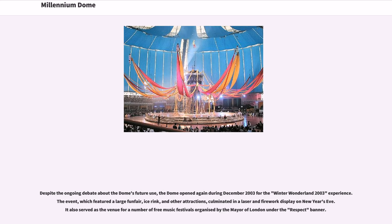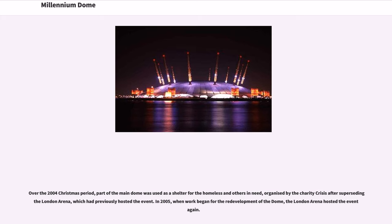Despite the ongoing debate about the dome's future use, the dome opened again during December 2003 for the Winter Wonderland 2003 experience, which featured a large funfair, ice rink, and other attractions, culminating in a laser and firework display on New Year's Eve. It also served as the venue for a number of free music festivals organised by the Mayor of London under the Respect banner. Over the 2004 Christmas period, part of the main dome was used as a shelter for the homeless, organised by the charity Crisis. In 2005, when work began for the redevelopment of the dome, the London Arena hosted that event again.